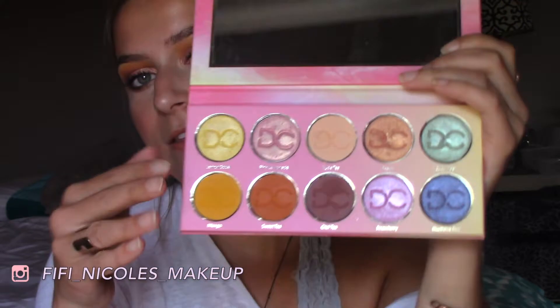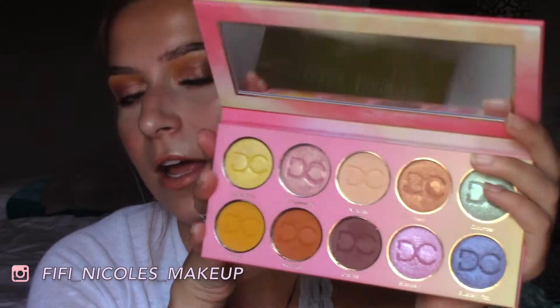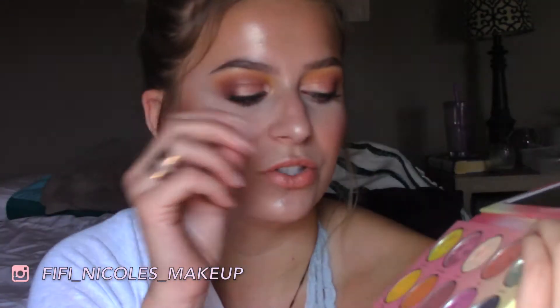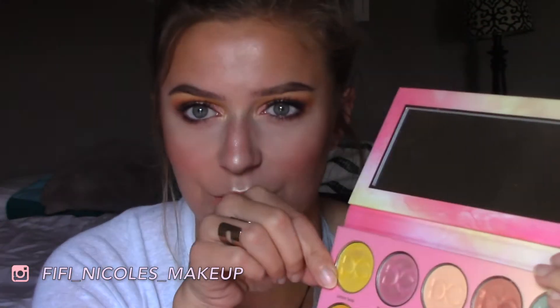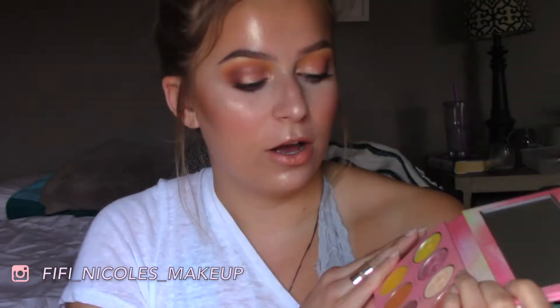So let me get into my issues with this palette. This is the lemonade palette. I think the color selection in here is really nice. A lot of people were saying it wasn't what they expected in terms of the colors not being very lemonade-y — like yellows and pinks — but I like that, I didn't have a problem with that. My issue is two color selection issues. I've learned I can use one shade as an inner corner and brow bone highlight, and it actually doesn't look weird. We have four mattes and all the rest are shimmer, so you would want the shimmer formula to be good.